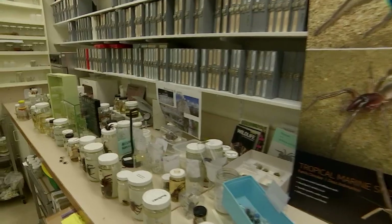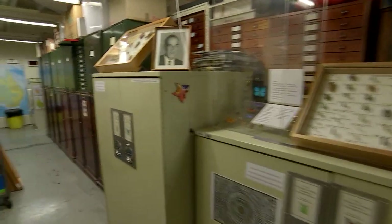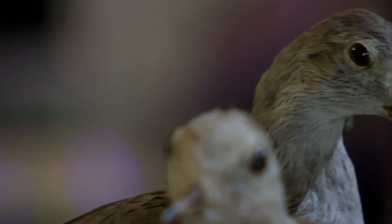This is the beating heart of the museum if you like, where we have 1.2 million specimens — biological specimens — about four in the state collection itself and about 14 million research specimens.